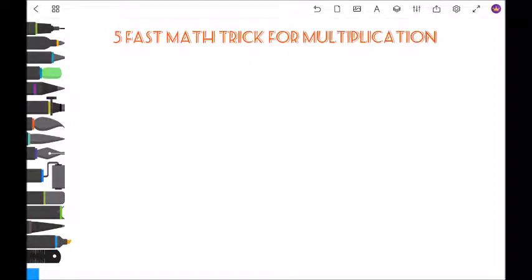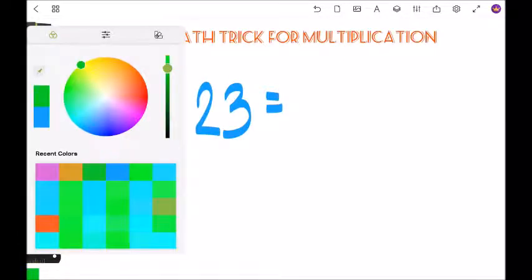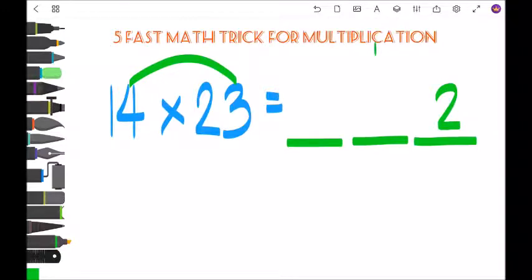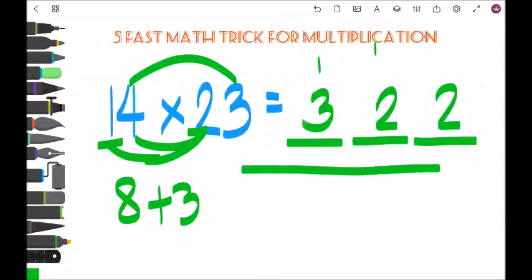Another example: last number — 4 times 3 is 12, so write 2 and carry 1. Then 4 times 2 is 8, plus 3 is 11, plus carry 1 is 12 — carry 1. First digit: 1 times 2 is 2, plus 1 is 3. So the answer is 310.